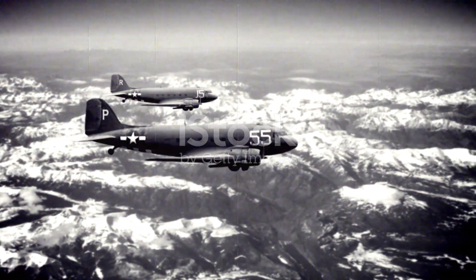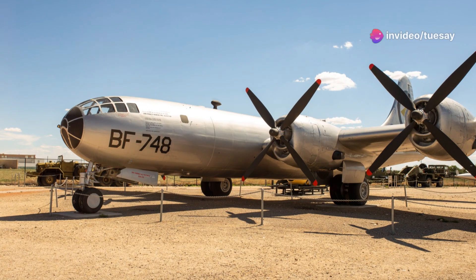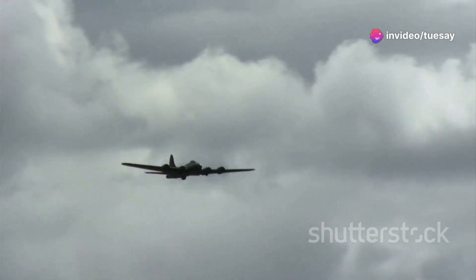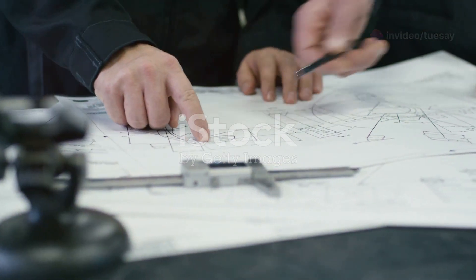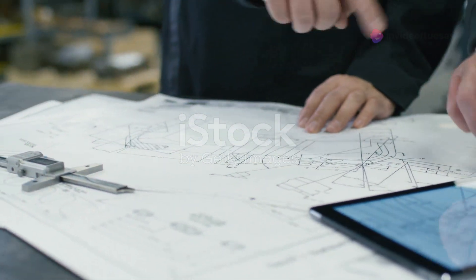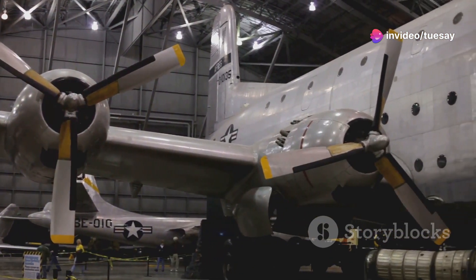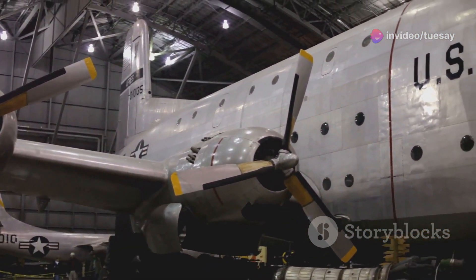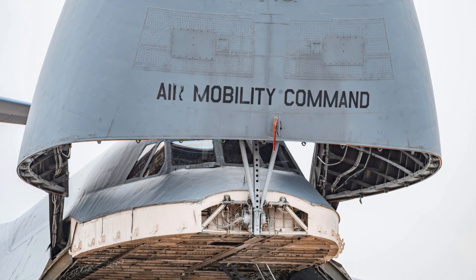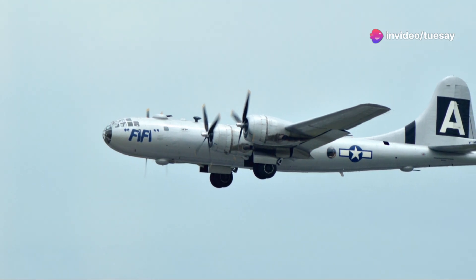From bomber to workhorse: the legacy of the C-97 Stratofreighter. While the B-50 excelled as a bomber, its design proved to be remarkably versatile. Boeing recognized the potential of the B-50's airframe for other applications, leading to the development of the C-97 Stratofreighter. This transport aircraft shared the B-50's wings, tail, and engines, but featured a distinctive double-deck fuselage to accommodate cargo and passengers. The C-97 quickly proved its worth, becoming a workhorse for the Military Air Transport Service, or MATS.